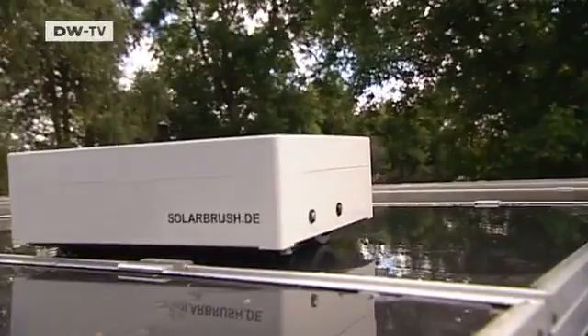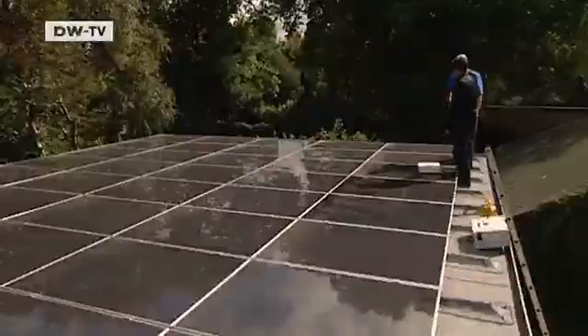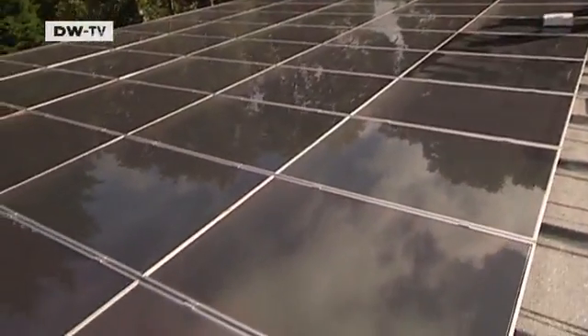Raimund's solar panels provide some added income, and he doesn't have much time to spend on maintenance. He notes: 'Every other system I know relies on cleaning by hand, but this will eventually be fully automatic, and that's very practical.'